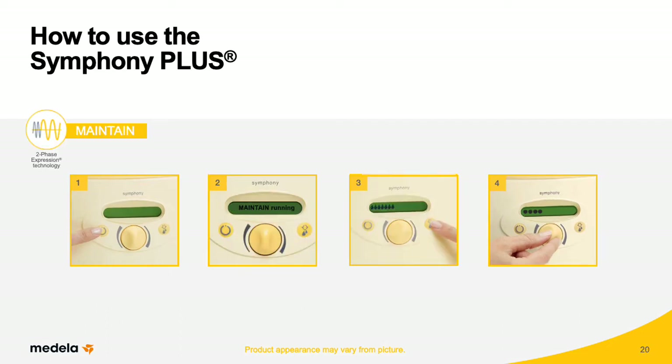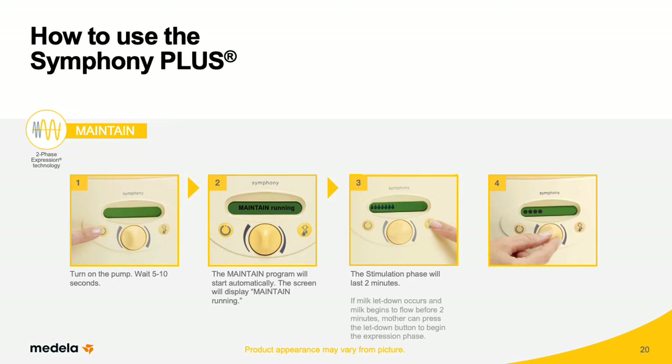To select the Maintain program, wait 5 to 10 seconds after the pump is turned on. During this time, the screen will display 'Initiate — press' with the symbol for the let-down button. To use the Maintain program, just wait a few seconds; it will start automatically and the screen will display 'Maintain running.' While pumping in the Maintain program, the first phase — the stimulation phase — will last 2 minutes. If milk letdown occurs and milk begins to flow before 2 minutes, mother can press the let-down button to begin the expression phase. Mothers should adjust suction to their maximum comfort vacuum. When milk has stopped flowing, wait 2 minutes before turning the pump off to ensure all available milk has been expressed.